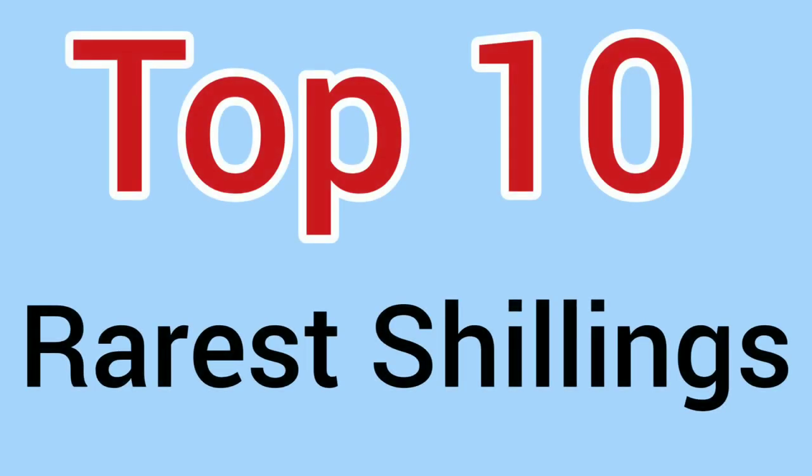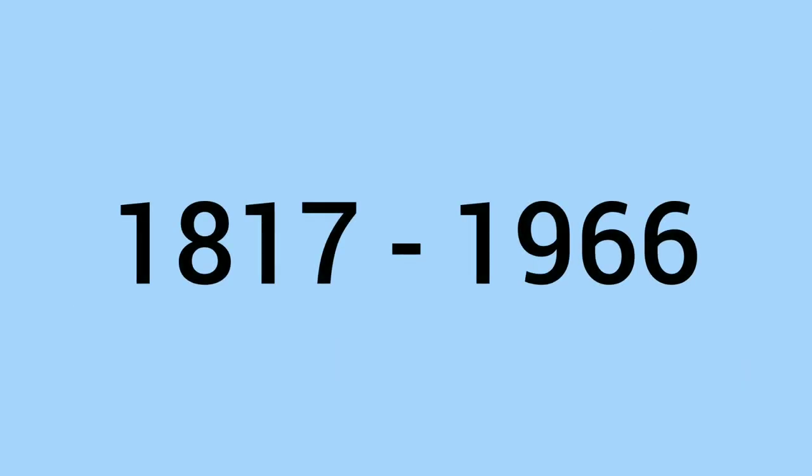Hello and welcome back to Bits and Bobs. Today's video is the top 10 rarest shillings ever minted between 1817 and 1966, which is when the modern milled shilling was used in circulation. These are only circulation coins — no proofs or NIFCs. We'll start with number 10 and count down to the rarest.